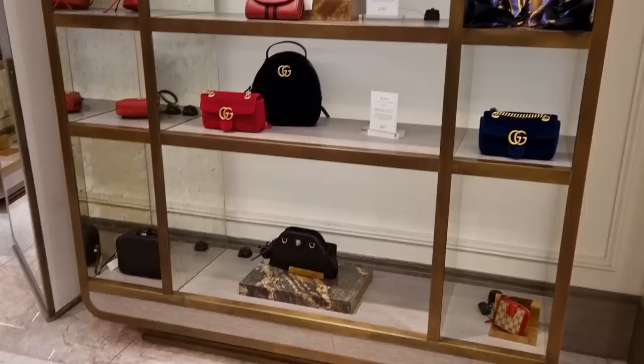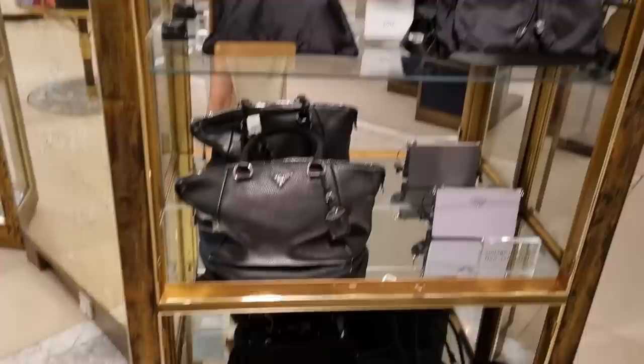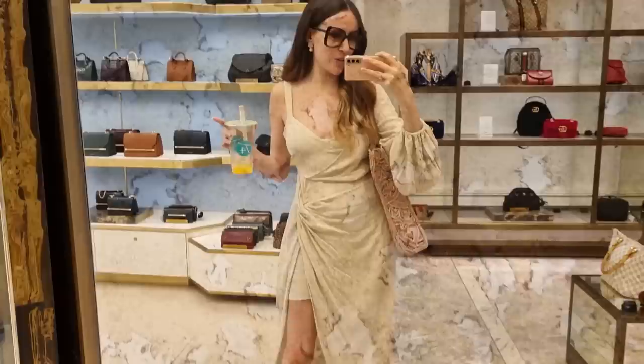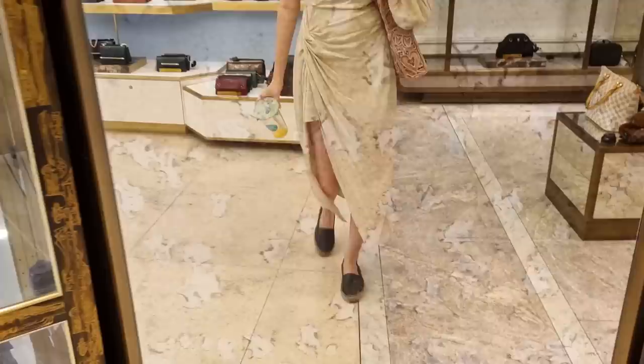Quick little stop at Fenwick — this is what they have: Lady Diors, but it seems like a lot of stuff has sold recently. Look how empty the shelves are — only a couple of Azur pieces and a lot of Prada, nothing too special. However, there's a mirror right here, so I can give you an outfit of the day! I'm wearing my beautiful new dress from ASOS — I love the cut, the asymmetrical cut. It's perfect for hot summer days like today, along with my gifted bag. I love this casual outfit.